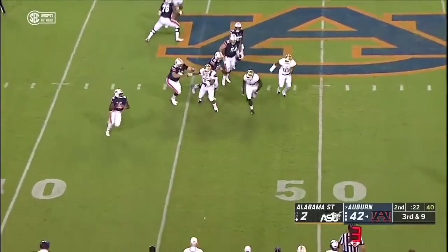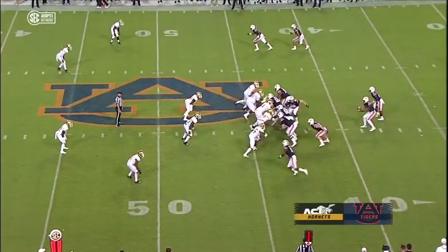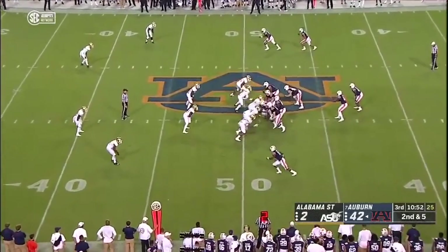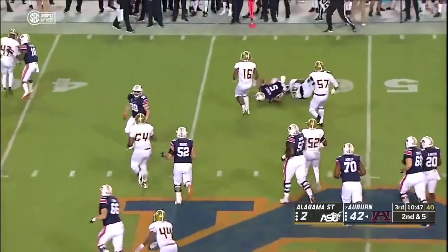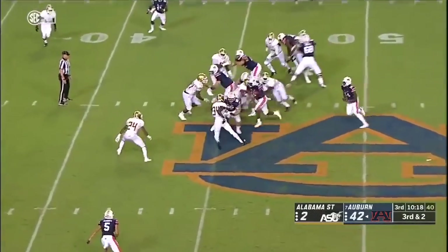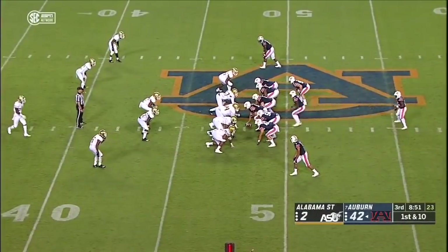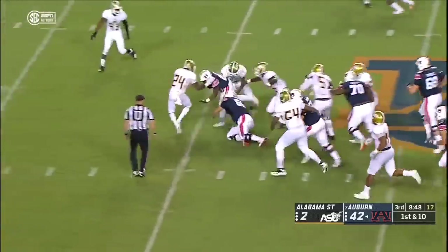Alabama State. Here comes Malik Willis, he's going to run with it. Here's a run for Asa Martin up near midfield. I think if they run the table in their conference, which they certainly can do, they can find their way into the playoff. They got a lot of talent there in that freshman class. We've already seen Schwartz and now Tut making an impact in this football game.